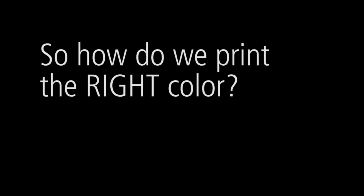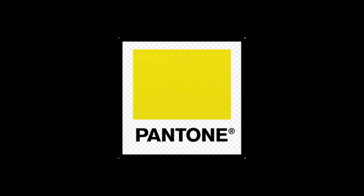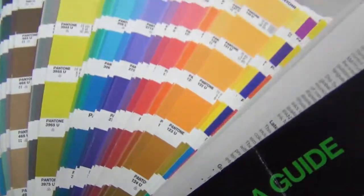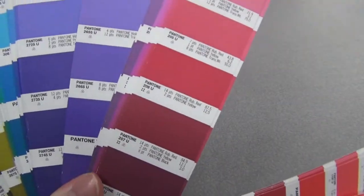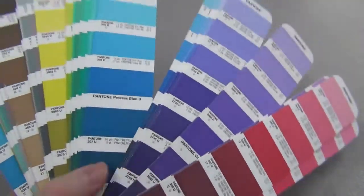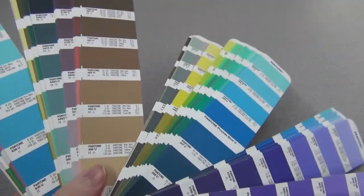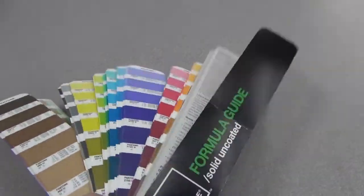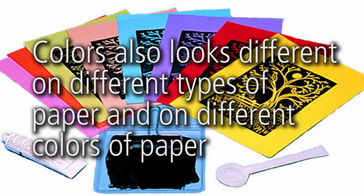So how do we print the right color? Printers around the world use something called the Pantone Matching System. Thousands of colors are each given a PMS number which corresponds to a specific color in a Pantone swatch book. PMS swatch books are available printed on both glossy and matte paper, because not only do colors look different on different computer screens — colors also look different on different types of paper and on different colors of paper.